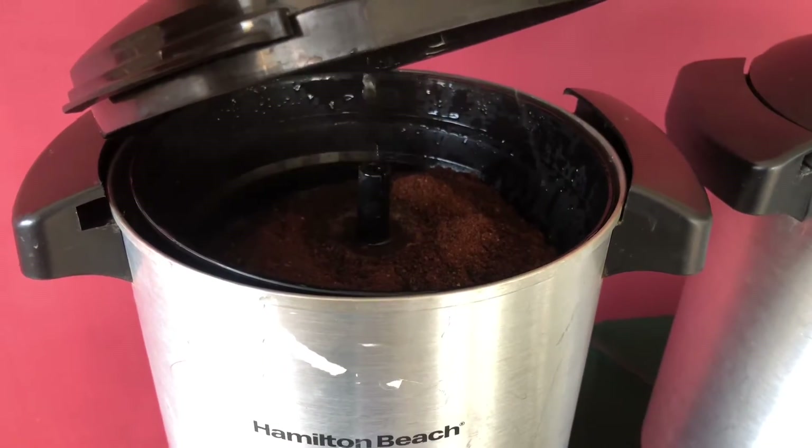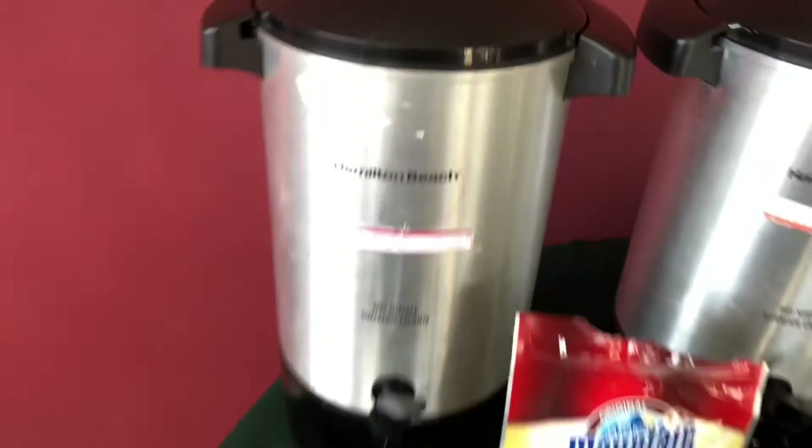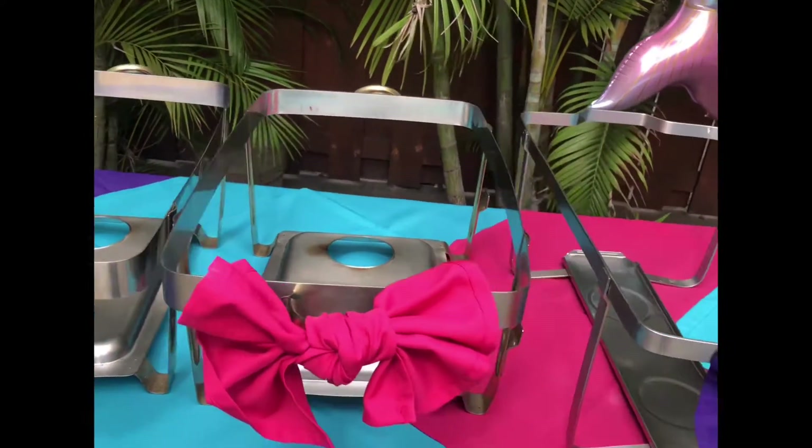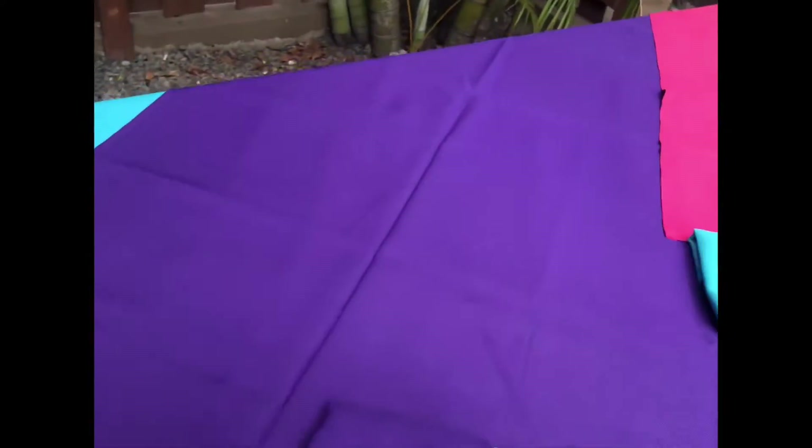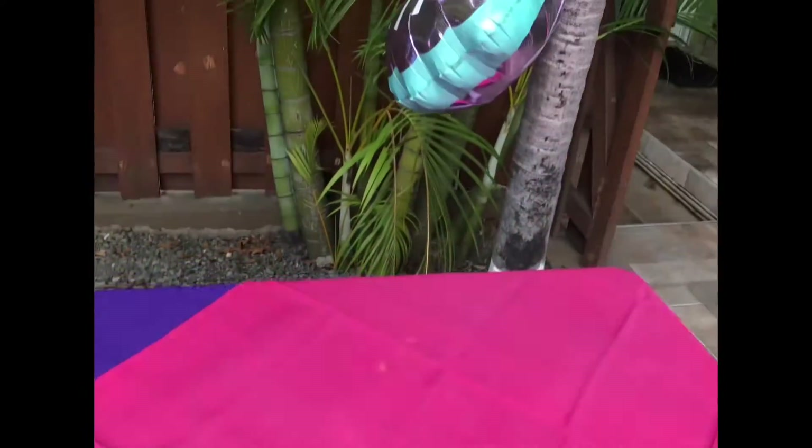So this is how it perks up. Today is going to be a pool party, so this is the table set up. I'm just coming from the poolside and it's overcast — it looks like rain is going to fall. Let's hope that the rain doesn't fall, because it's a poolside, so the stuff is going to get wet and we'd have to move them to another area.